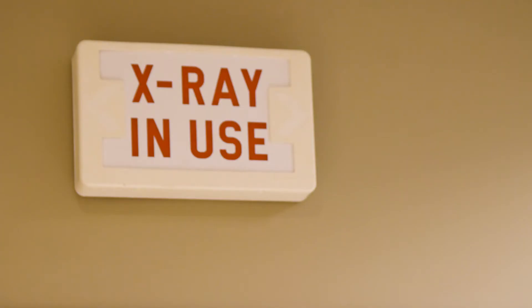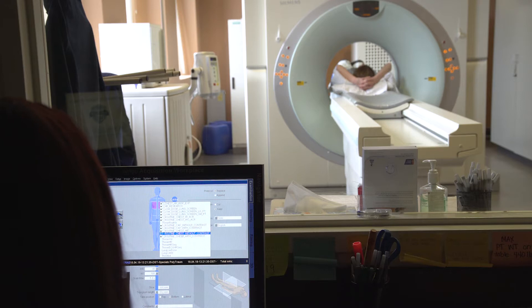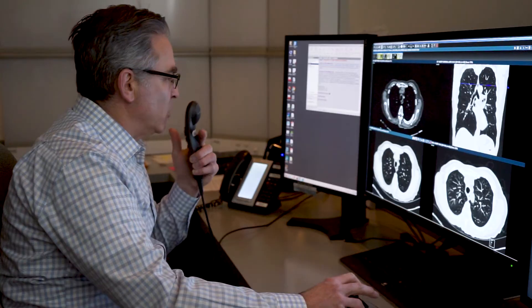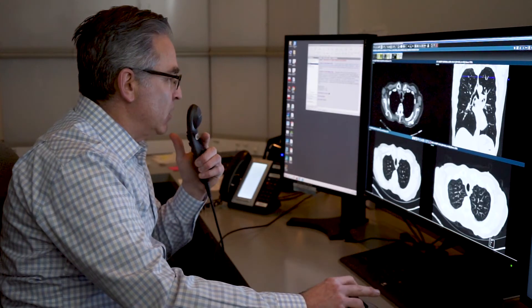We also use special lead shields to block radiation from specific body parts, and we actually manually dial down the dose as far as we can while maintaining adequate image quality for diagnostic purposes.